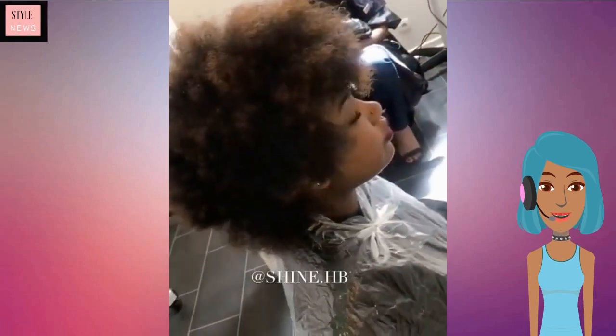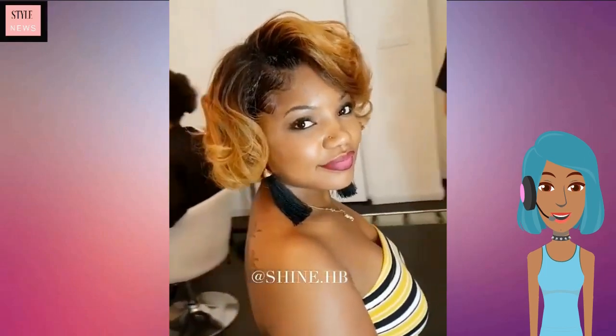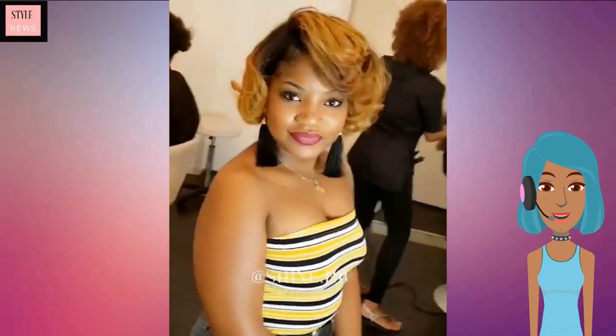Next up we are going to see another transformation — she starts off with an afro and she got color and a silk press. I love her tattoo and her earrings.